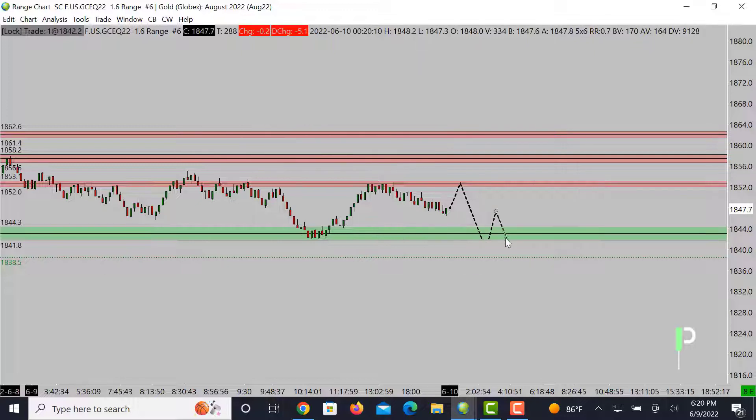If we get down to 1841 and we fail to get through, look for a double bottom and then a push right back to the upside. Could be an opportunity for range play, meaning we sell high and buy low. But if it's in the middle, stay away from the middle area. It's safer to trade that way if you just play off the edges.